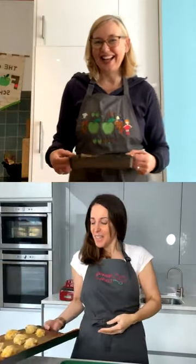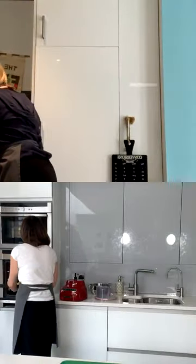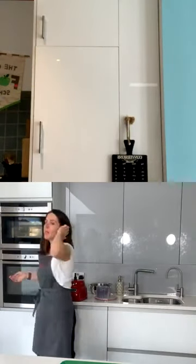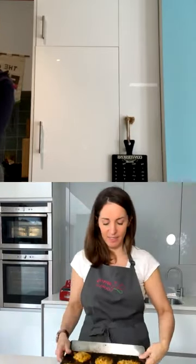So this is what they'll look like — you put them into the oven for ten minutes, then flip them over for another ten minutes at 200 degrees. I'm going to take my cooked ones out now. Guess what we're having for lunch!